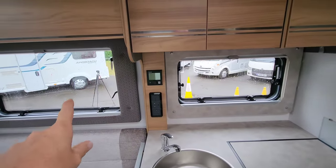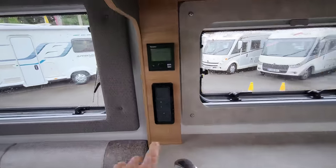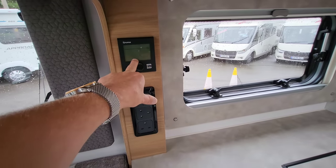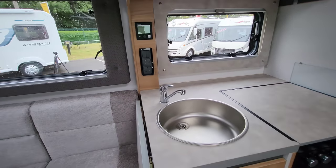On the habitation windows there are fly screens and blackout blinds. There are two three-pin plugs here, and it's got a Truma heating system that will run from both gas and electric.